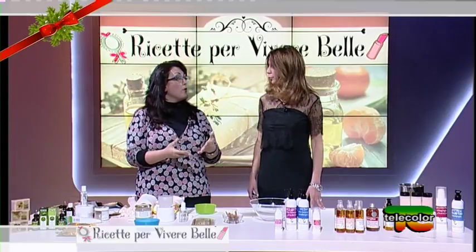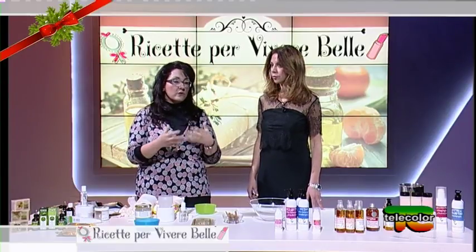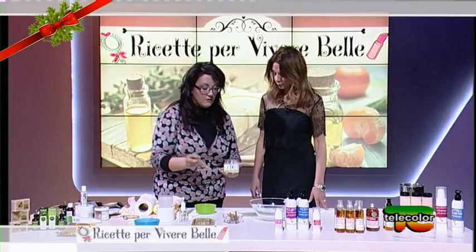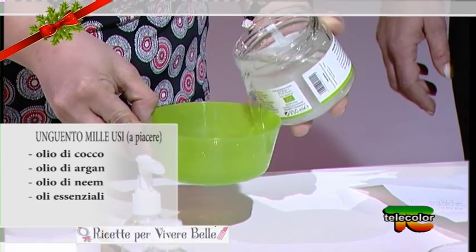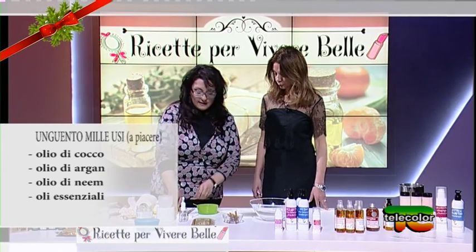Sì, come idratante, per i gomiti, i talloni — è un ottimo idratante che si presta anche ad essere un regalino molto simpatico e gradito, proprio perché essendo mille usi, uno può utilizzarlo a piacere. Indicativamente usiamo olio di cocco, quindi versiamo un po' di olio di cocco che poi si rapprende.